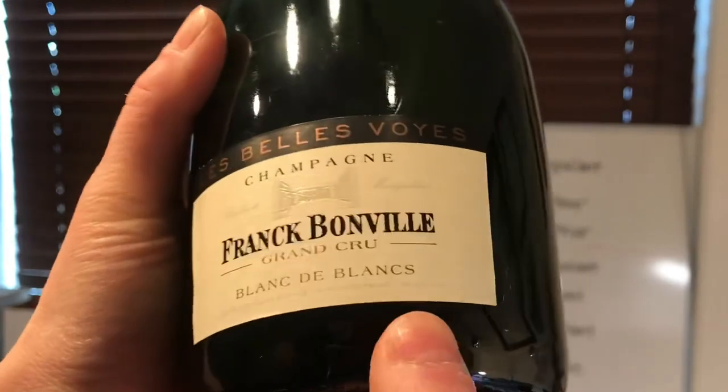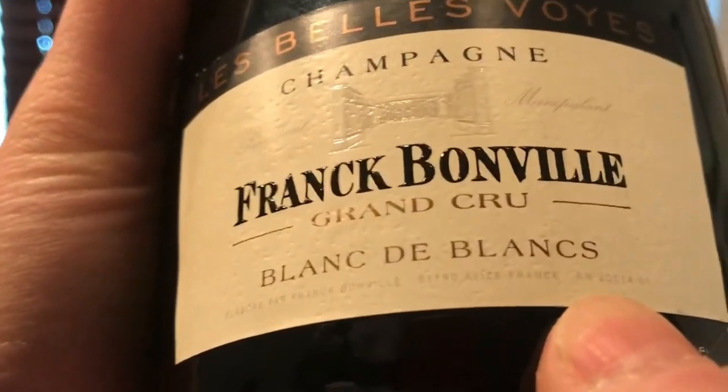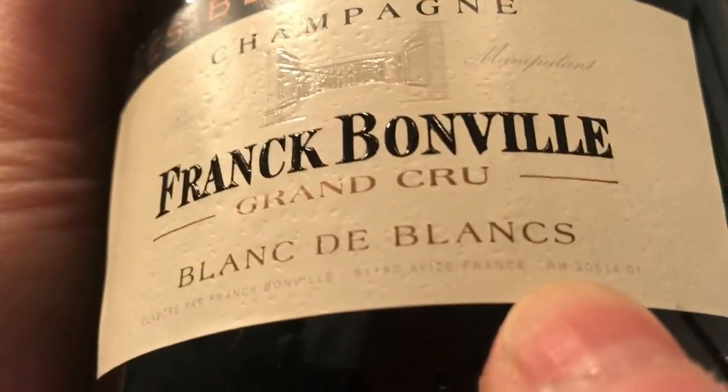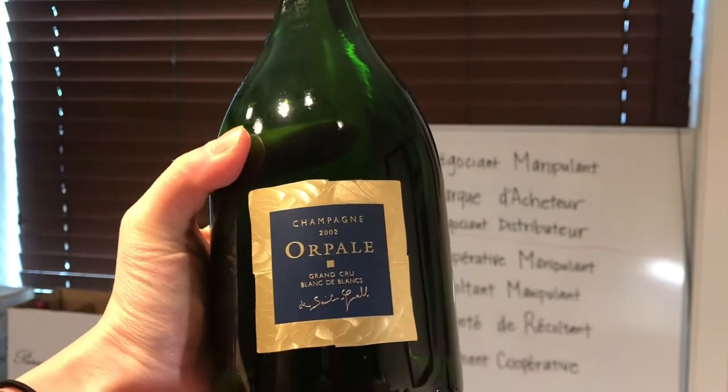The second example is Franck Bonville, and they hide it even better — they really should advertise this. Let me zoom in. Do you see that tiny little RM right by my thumb? That is how small it is. So this is a grower-producer.